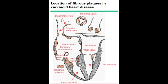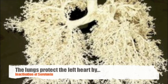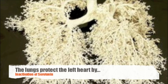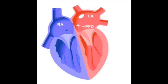So why right-sided heart failure? The lung is protecting the left heart by inactivation of humoral substances like serotonin. The people that do end up developing left-sided carcinoid heart problems — it's thought to be due to a patent foramen ovale.